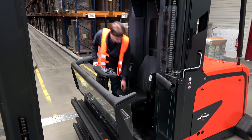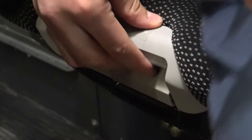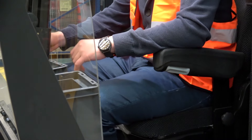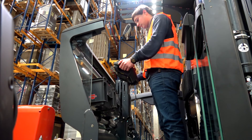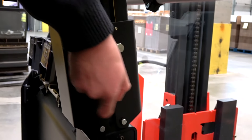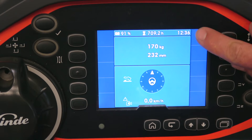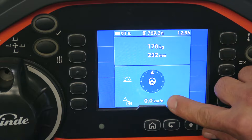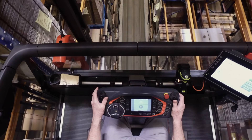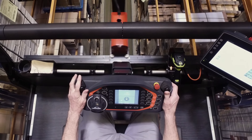The ergonomic seat can be simply adjusted in height, tilt, and angle to the operator's comfort. A newly designed control panel ensures fatigue-free operating, and the full graphic display shows all relevant information like time, lift height, load weight, and driving speed at a glance. All truck controls are ergonomically designed within easy reach of the operator's hand.